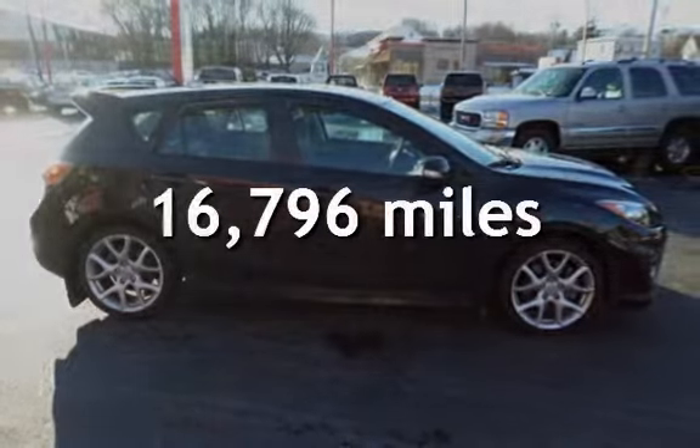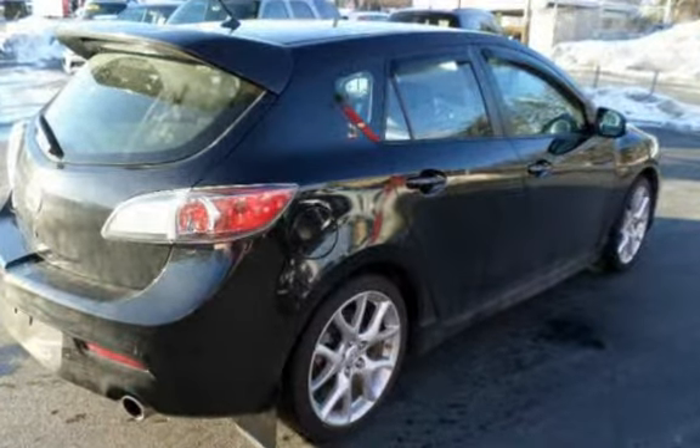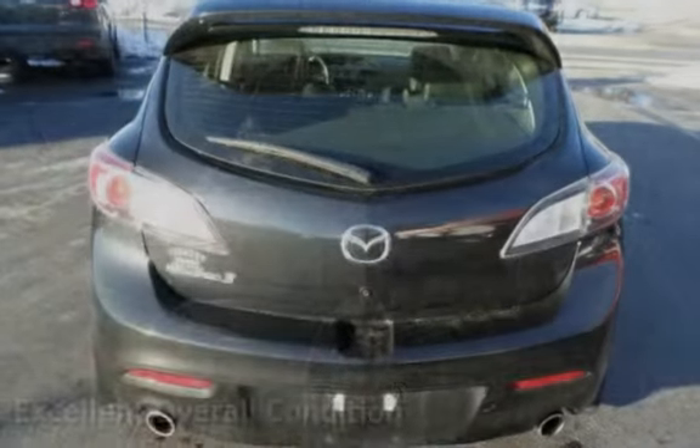This Mazda is a great value with less than 17,000 miles on the odometer. This vehicle is in excellent overall condition.